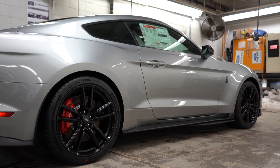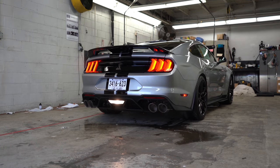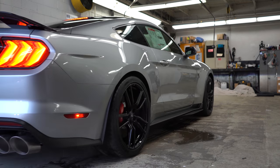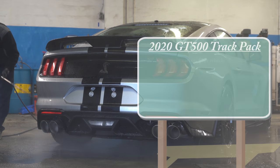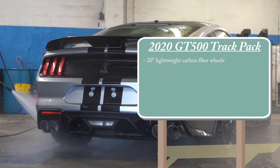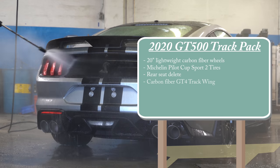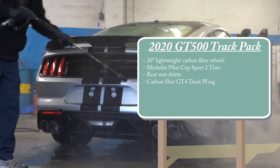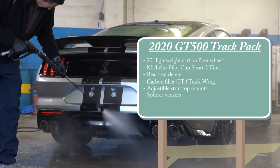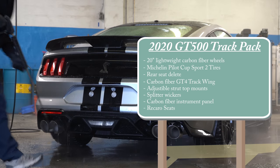The carbon fiber track package for the GT500 goes for $18,500 — essentially the price of a new Civic. That includes 20-inch lightweight carbon fiber wheels weighing approximately 18 pounds each, Michelin Pilot Sport Cup 2 tires, a rear seat delete, a carbon fiber GT4 track wing, adjustable strut top mounts, splitter wickers, a carbon fiber instrument panel, and Recaro front seats.